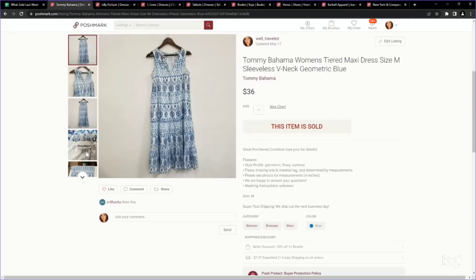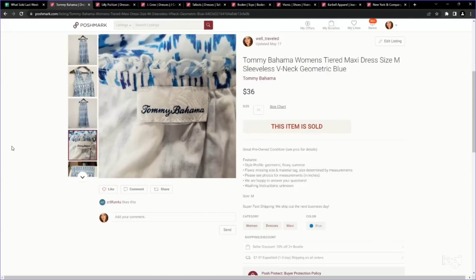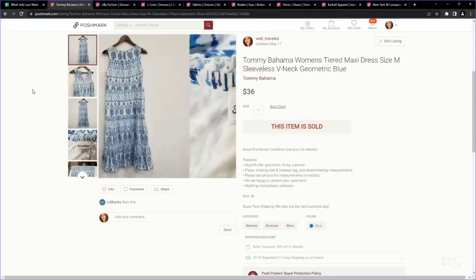Here's another brand you might want to look for in midi to maxi length: Tommy Bahama. This is a gorgeous geometric print tiered dress. We paid $5.99 and it sold for $36 on Poshmark.